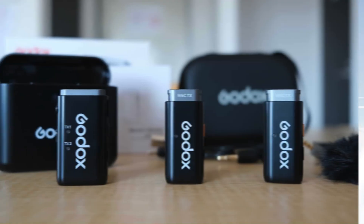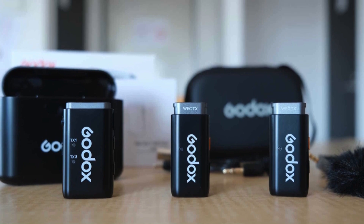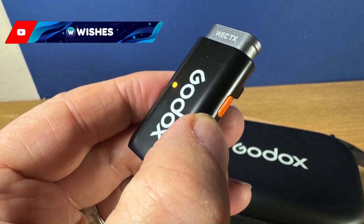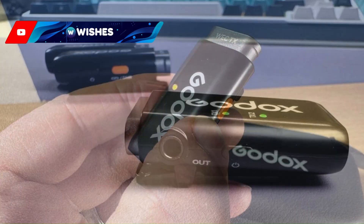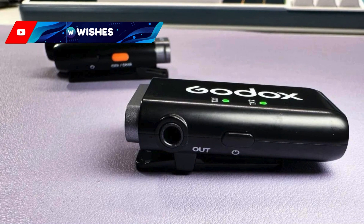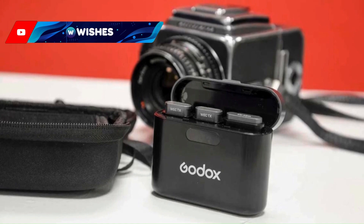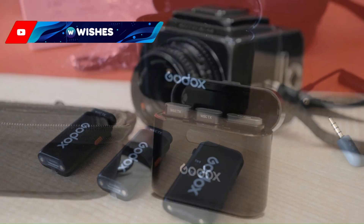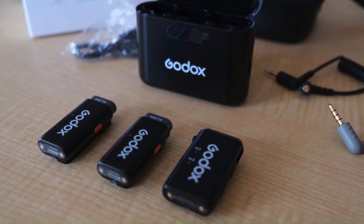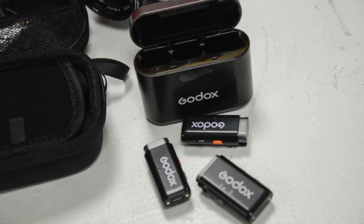Number 1: the Godox WEC. The Godox WEC is a high-performance wireless microphone system designed to cater to the needs of professionals in fields such as broadcasting, filmmaking, and live events. It stands out for its advanced echo cancellation technology, which ensures clear and clean audio even in acoustically challenging environments. The system includes a receiver and multiple transmitters, making it ideal for capturing audio from multiple sources simultaneously. Its robust build quality combined with a user-friendly interface allows for seamless operation. The WEC's impressive battery life and reliable wireless range further enhance its appeal, ensuring uninterrupted performance during extended shoots or events.